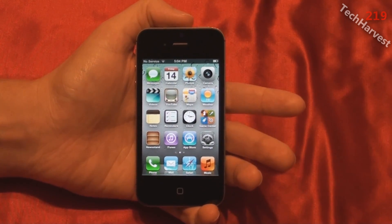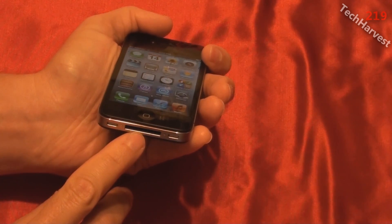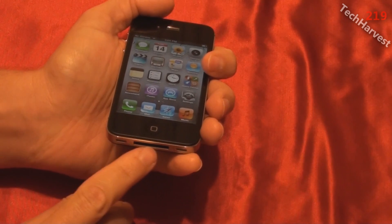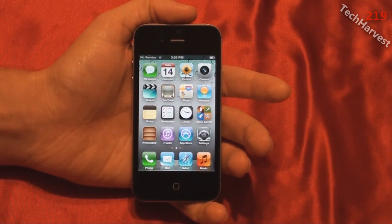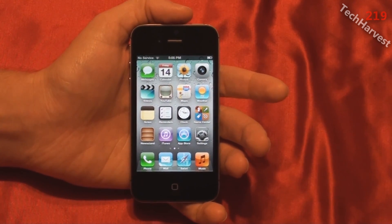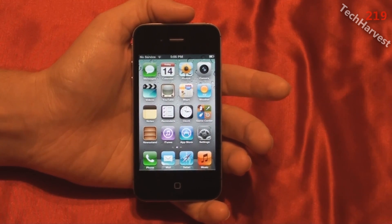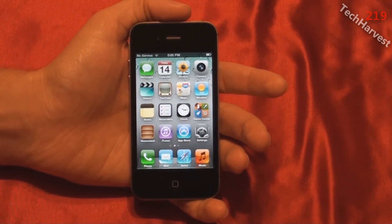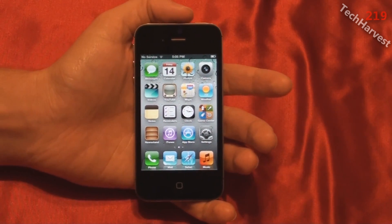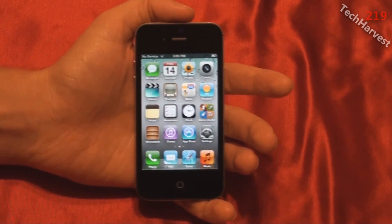If you want multiple batteries, the iPhone probably isn't for you. You can charge this device by plugging it into a wall outlet or a USB port on a computer. The rated talk time is up to 8 hours on 3G and up to 14 hours on 2G. Standby time is up to 200 hours, internet use up to 6 hours on 3G and 9 hours on WiFi. Video playback gives you 10 hours and audio playback 40 hours. These are Apple's rated specs, so your mileage may vary.